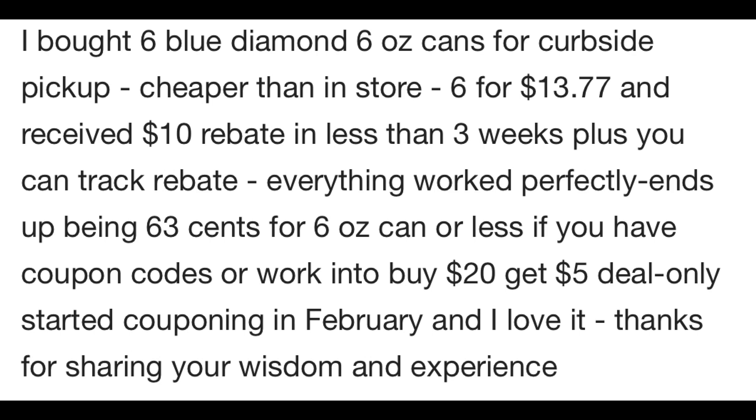I want to thank Karen — she gave me an update because I was always worried about these rebates. She did the deal curbside at Walgreens and everything tracked perfectly for the rebate. They ended up being 63 cents for her at Walgreens, and she recommended doing the deal this week at CVS. It looks like it took her less than three weeks to earn that $10 rebate, so I'm wondering if she did the rebate via mail considering it took a little longer — usually when you submit online the process is much quicker. A big thank you to Karen for letting us know that this rebate works smoothly so that you guys can grab some almonds super cheap at CVS this week.